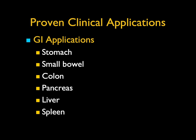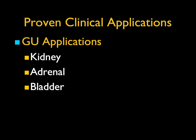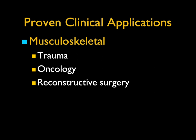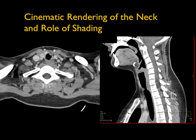What are the proven clinical applications? There are GI apps from stomach to bowel to colon to pancreas to liver spleen. There are GU apps — kidney, adrenal, bladder. Vascular apps from the heart to runoff studies to the mesenteric vessels and everything in between. Musculoskeletal, whether trauma, oncology, or reconstructive surgery. The point is there is no limitation to the areas we could look at.